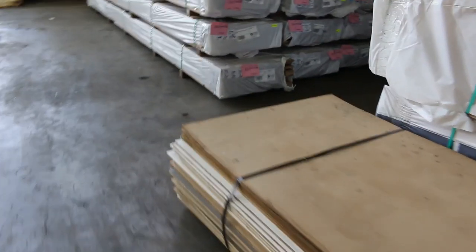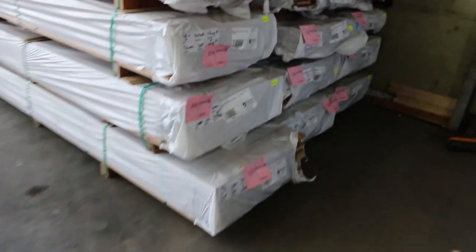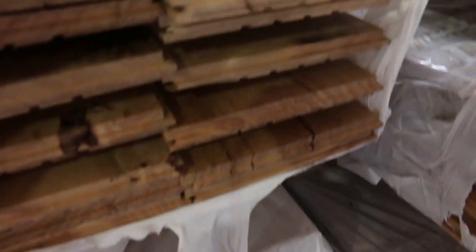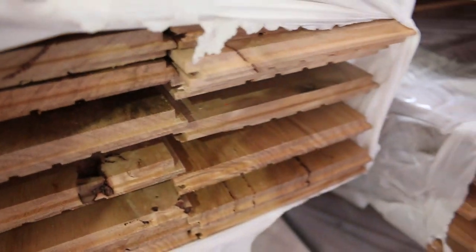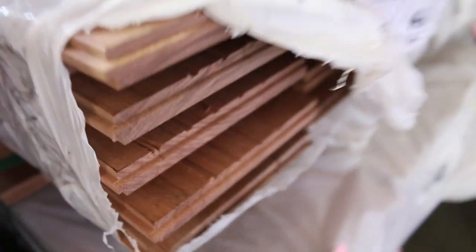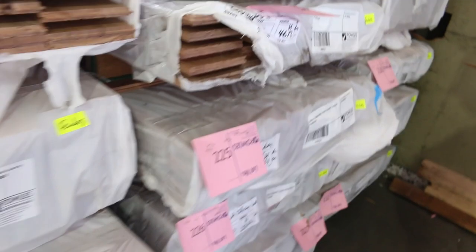Over here we've just had a delivery of some overlay flooring — a fair bit of blackbutt in a 130 by 14, a bit of tallowood as well, some brush box, some New England blackbutt there as well. A good variety just arrived, and a bit of turpentine also.